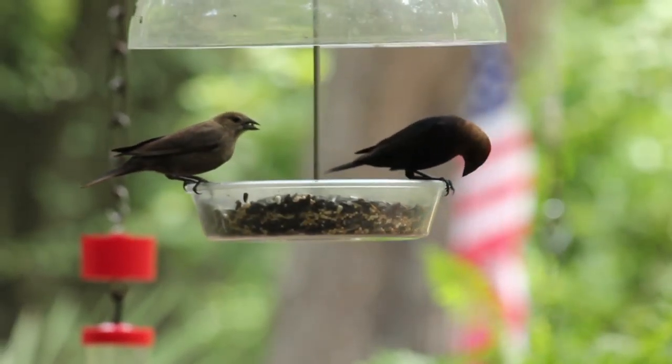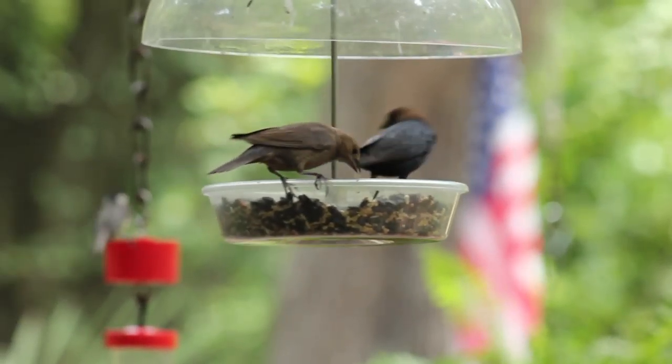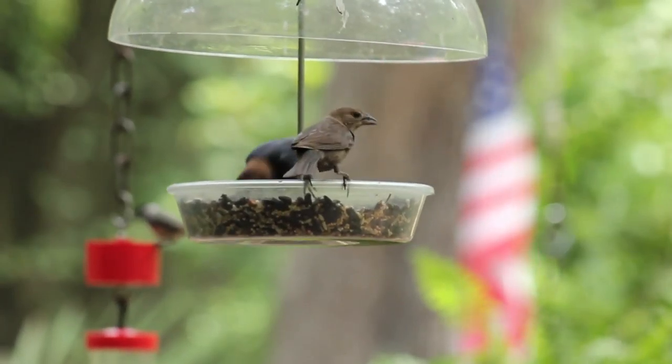Feral cats kill millions of birds in the United States every year. Because painted buntings feed a lot on the ground, they're especially vulnerable to feral cats.